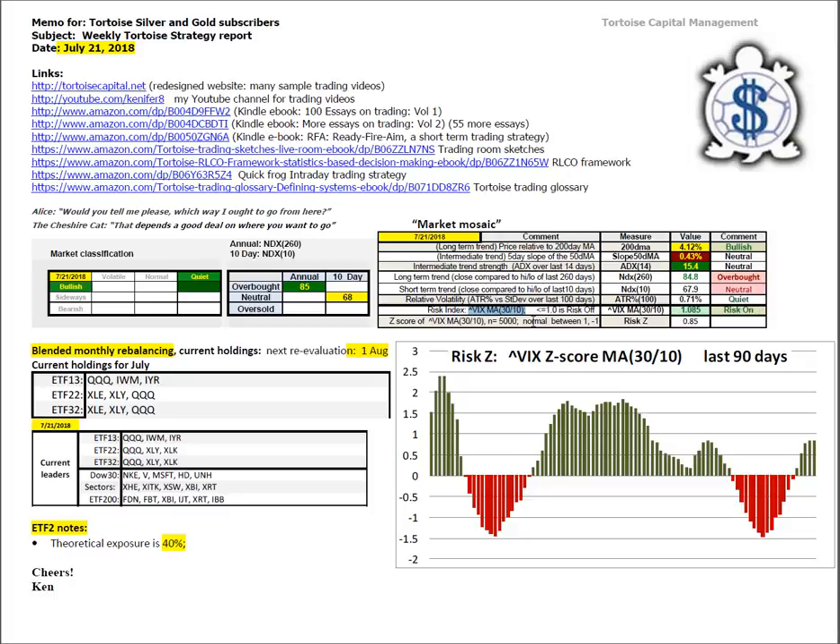We take that number and look at the last 5,000 trading days and compute the risk Z based on the average and standard deviation of volatility. The current reading is at 0.85. This is a 90-day histogram of that indicator showing we are almost at one standard deviation above the long-term average in terms of degree of quiet or lack of volatility. Green in this case is lack of volatility, and that's good. You can see we're starting to roll over here a little bit.